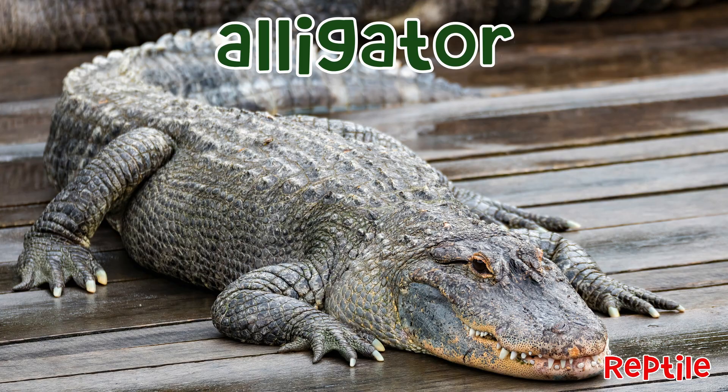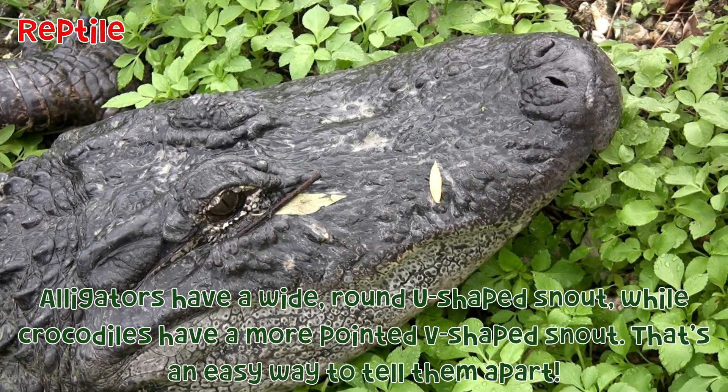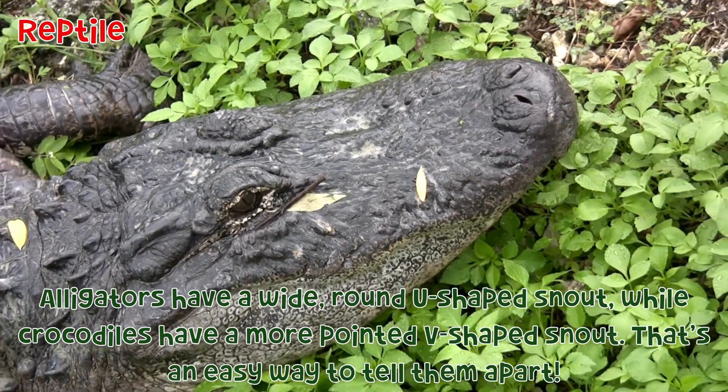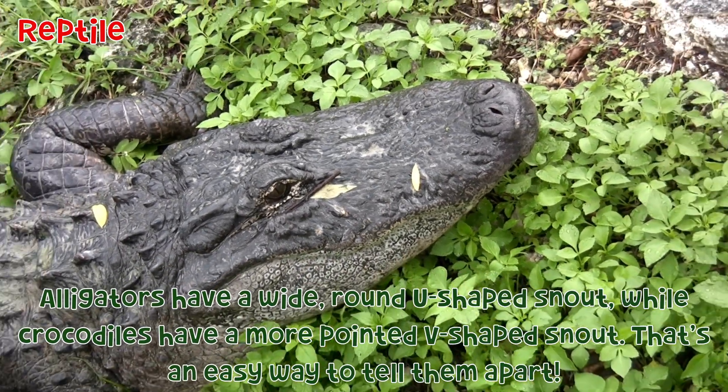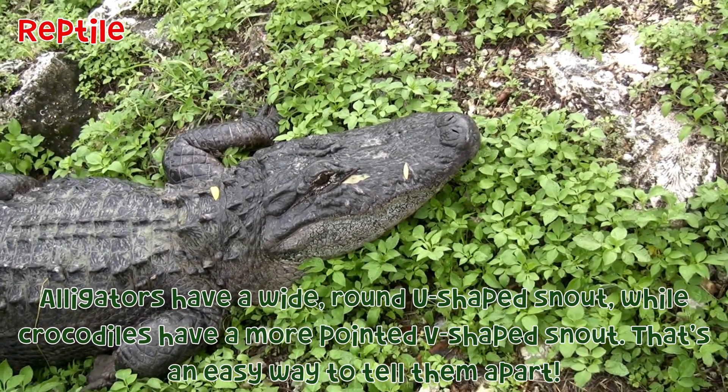Alligator: Alligators have a wide, round, U-shaped snout, while crocodiles have a more pointed, V-shaped snout. That's an easy way to tell them apart.